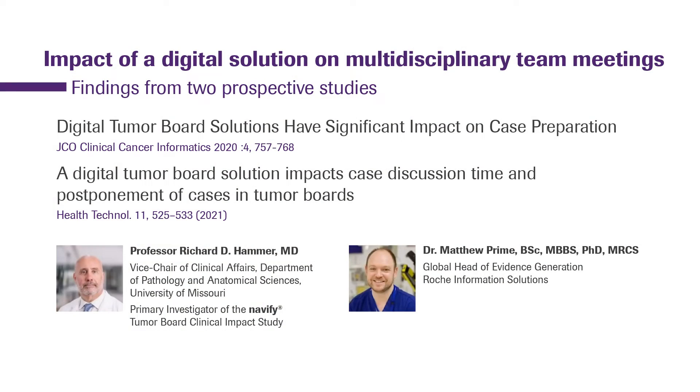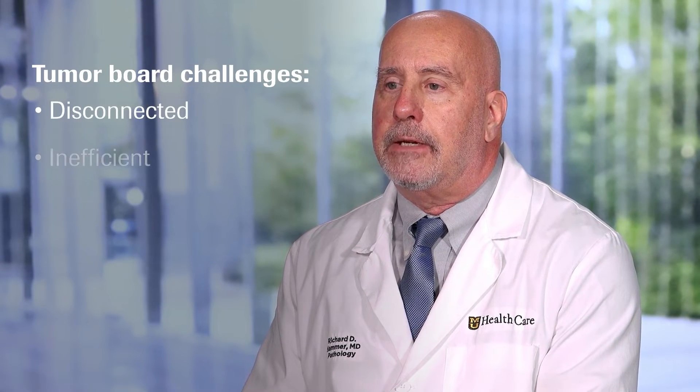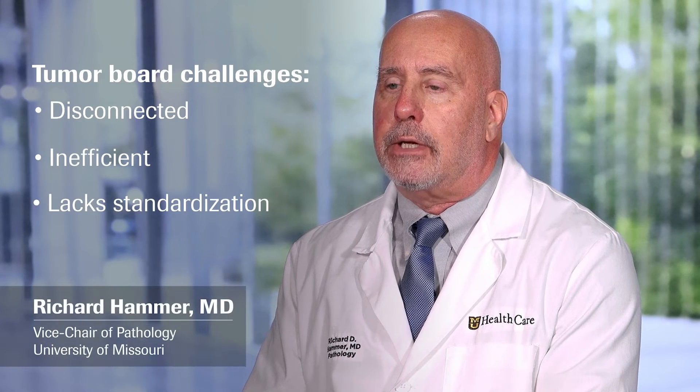In this video, Dr. Richard Hammer and Dr. Matthew Prime discuss the findings from two prospective studies proving the impact of digital solutions on multidisciplinary team meetings. They realized that the way tumor boards are conducted is disconnected, inefficient, and lacks standardization. Roach approached them several years ago with the idea of developing clinical decision support software to improve efficiency, aggregate data, and improve the quality of tumor boards.